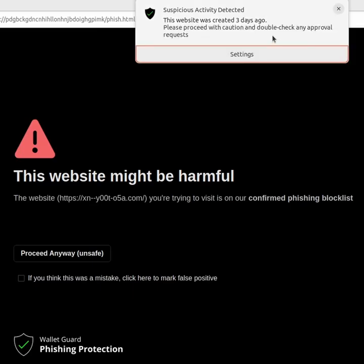Right here we see the pop-up: the website was created three days ago. Please proceed with caution and double check any approval requests, because the site was recently just created and submitted to DNS servers.